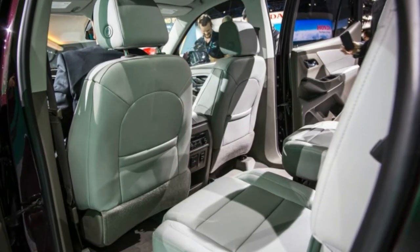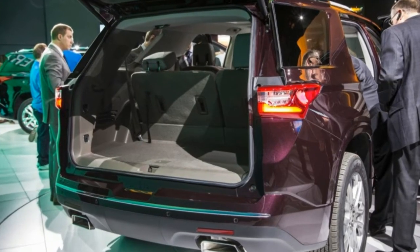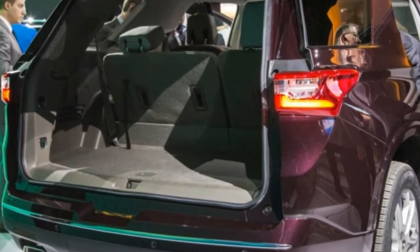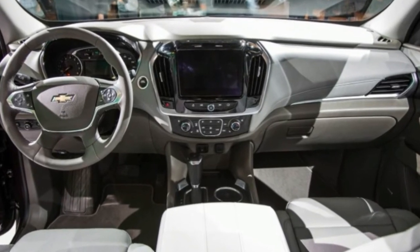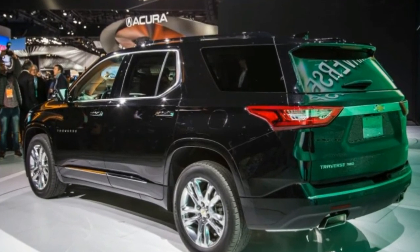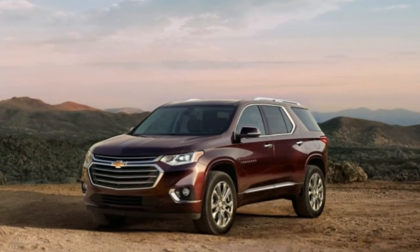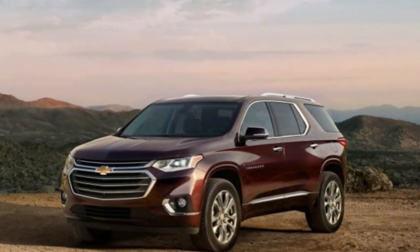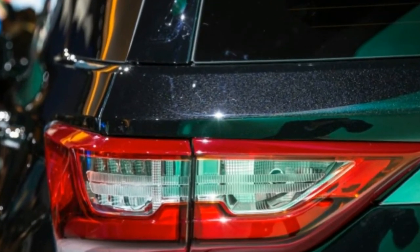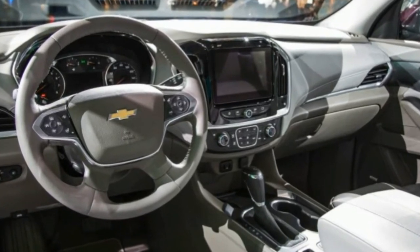All-wheel drive will be optional on V6 models, and the top High Country variant comes with the same torque-vectoring rear axle found in the Acadia All Terrain and the Cadillac XT5. The new High Country model is also poised to increase the Traverse's profitability, while the current Traverse sells at lower average transaction prices than its competitors. This new top-of-the-line model, which shares its name with a Silverado trim level, could start around $50,000 and will compete with other fully loaded crossovers such as the Ford Explorer Platinum and the Honda Pilot Touring Elite.